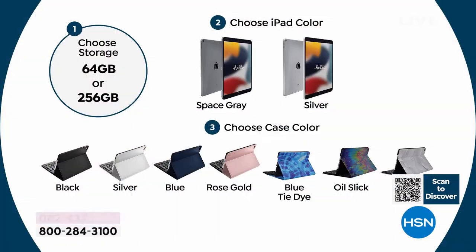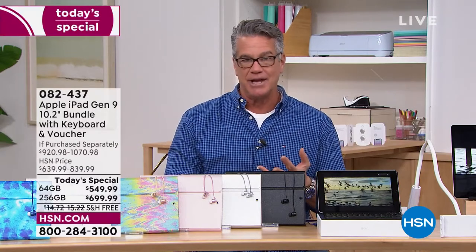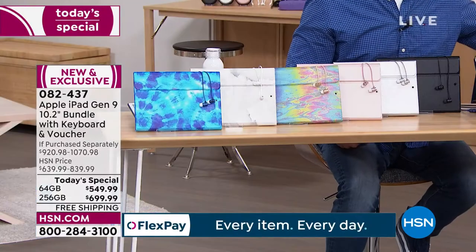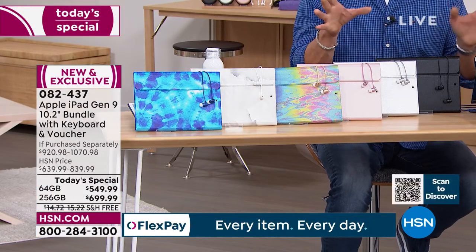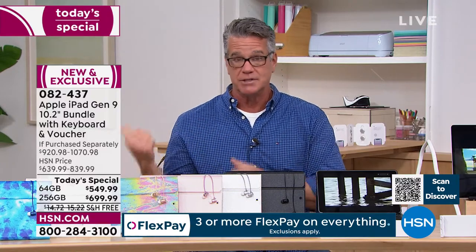We're only sold out of a few combinations in the 256 gig — the oil slick in slate gray, the tie-dye, and white marble in a couple options. But you still have your choice of space gray or silver body, and 64 gig or 256 gig. If it were me, I'd get the HSN credit card today, take $50 off, go the 256 for 18 months at $38 a month. Get it home — you have 30 days to try it, versus the 14 days you get at the Apple Store, delivered right to your front door.